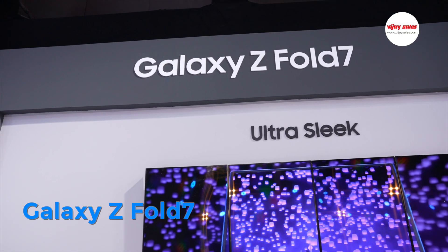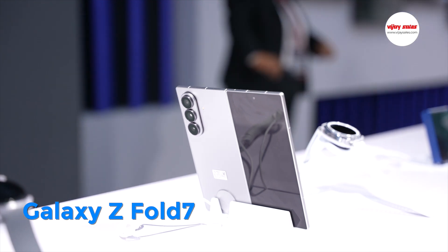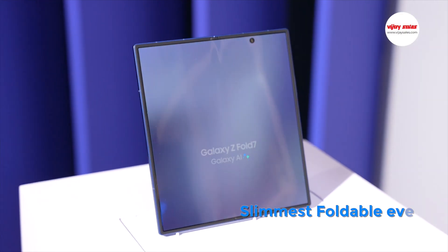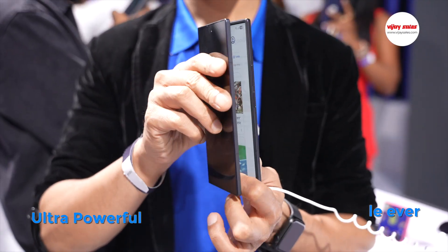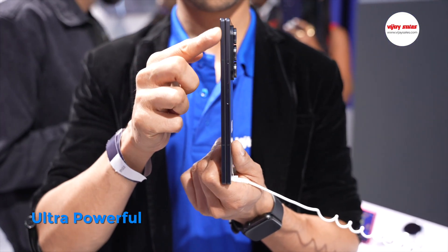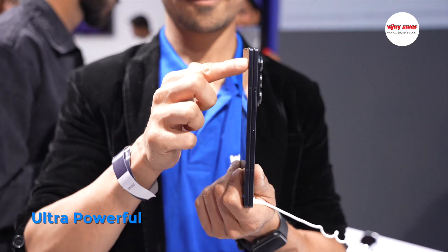And now to the bigger and slimmer Samsung Galaxy Z Fold 7 — it is the slimmest foldable phone ever. When folded, just 8.9mm. And when unfolded, a thin 4.2mm.